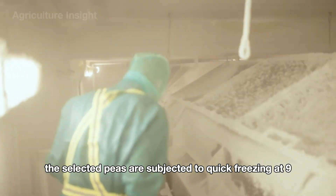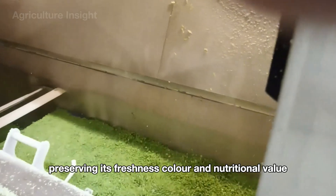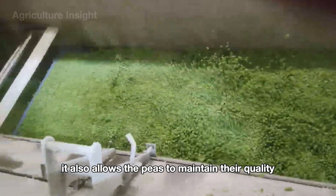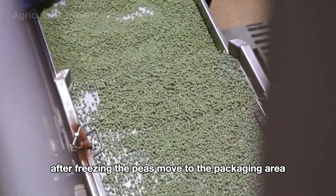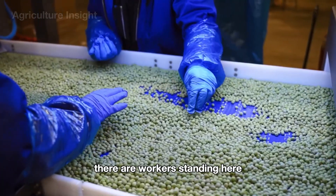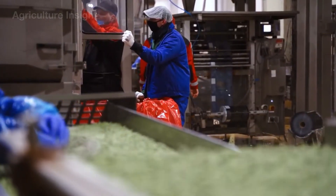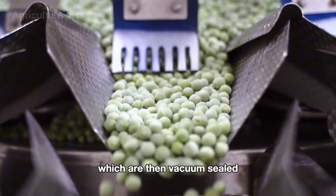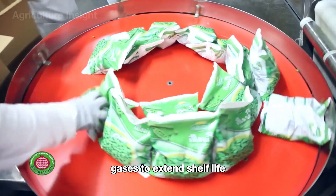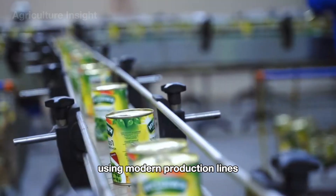The peas are then subjected to quick freezing at -40 degrees. This flash freezing process ensures that each pea is individually frozen, preserving its freshness, color, and nutritional value, and allows the peas to maintain their quality over extended periods of storage. After freezing, the peas move to the packaging area, where workers remove any remaining substandard seeds. Automated packing machines accurately weigh and portion the peas into bags, which are then vacuum sealed or filled with preservation gases to extend shelf life. Frozen peas are also packed into cans using modern production lines.